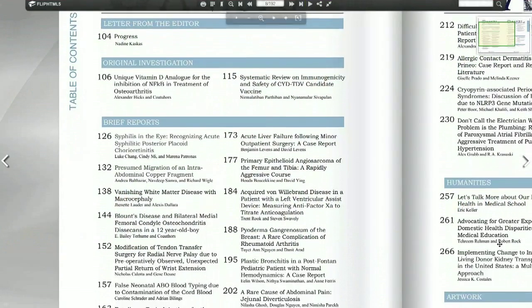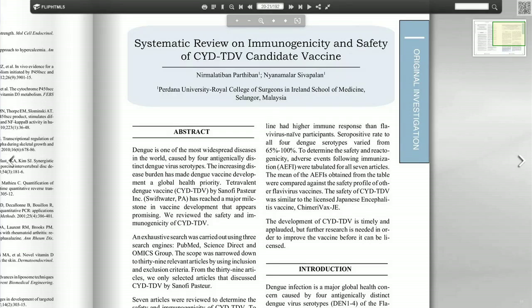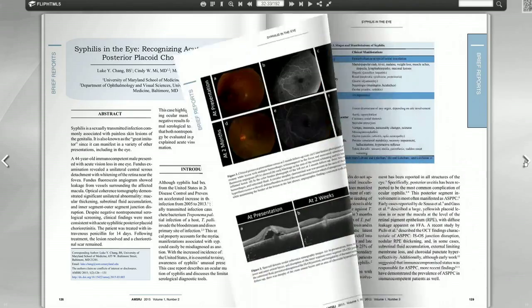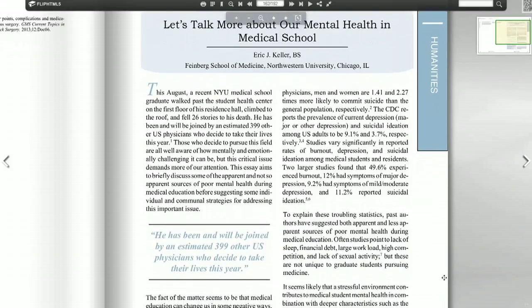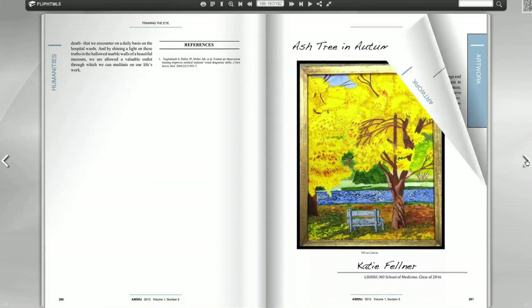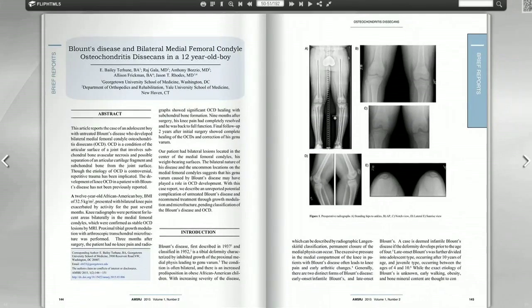We have a really wide variety of submissions. We are publishing everything from original investigations, basic lab experiments to retrospective chart reviews, clinical research, case reports and case series, humanities essays, public policy position articles, and student artwork. In terms of medical fields, we've pretty much gotten something from every single field and subfield that you could possibly think of.